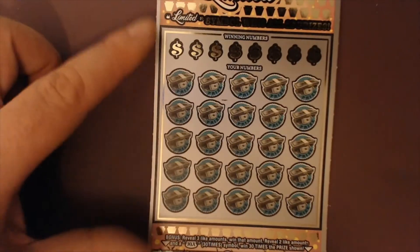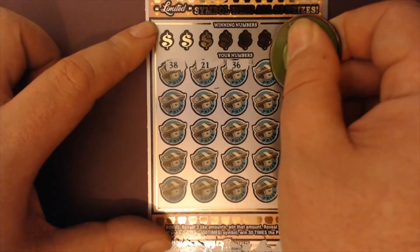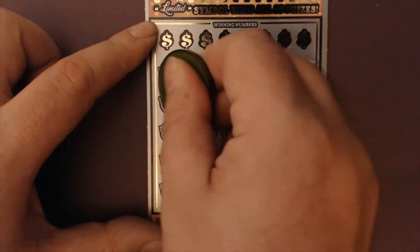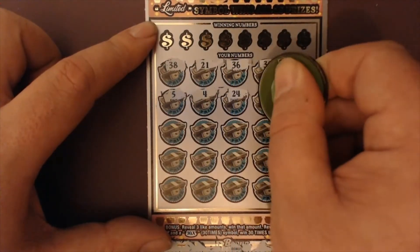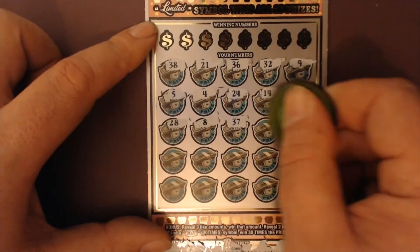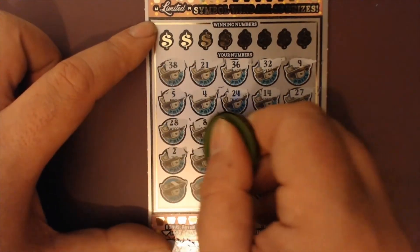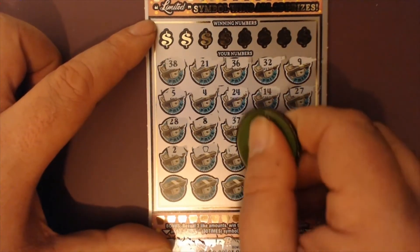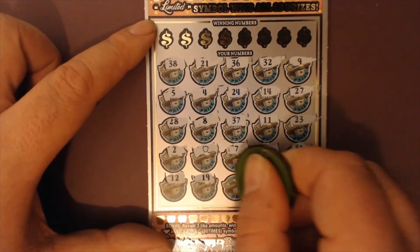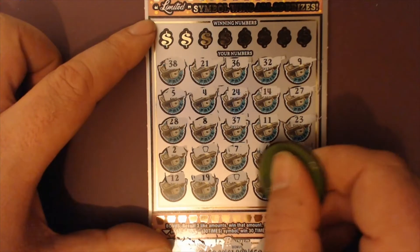Alright, so that turns this into a profit session. Let's see if we can add on. Up here we've got 38, 21, 36, 32, and a 9. Then 5, Baby Dolls 4, 24, 14, 27, 28, 8, 37, 23, Mr. Dos — we've got a keystone! We've got a lucky 7 and a 6, 31, 12, 19, another keystone, a 20, and a lonely 1.